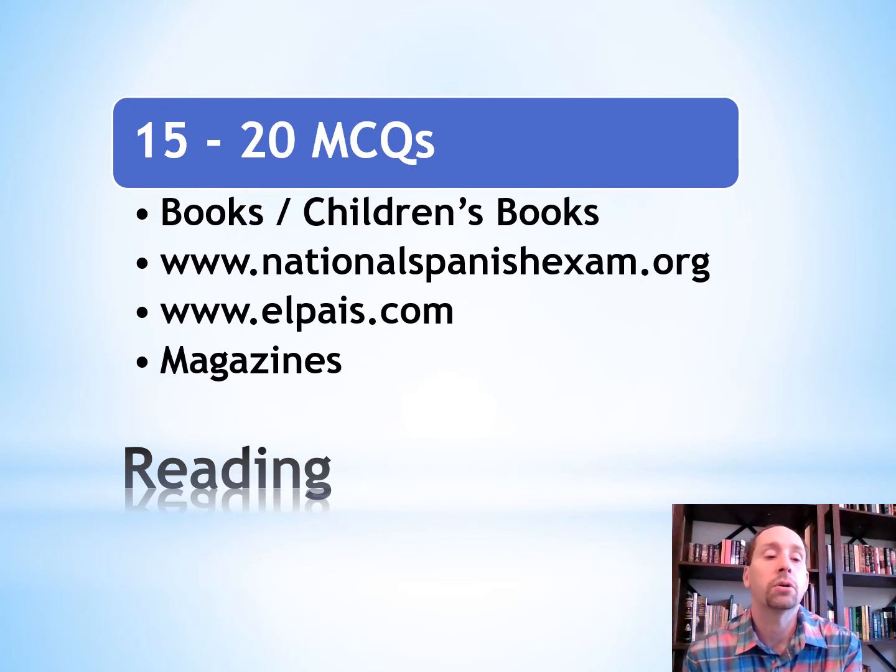You might want to check out newspapers from around the Spanish-speaking world. One example is ElPais.com from Spain. Some magazines you could check out include People en Español — they have short articles similar to what you'll see on the test. There are also advertisements with pictures and catchy slogans in Spanish where you can practice reading as well.